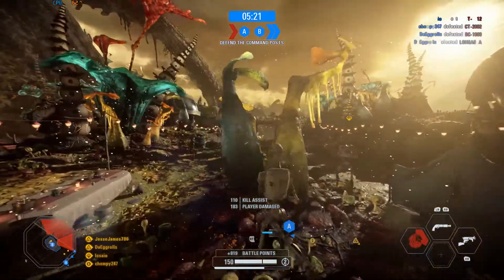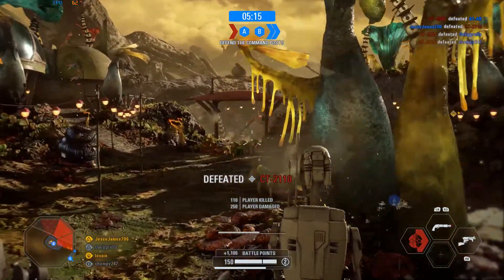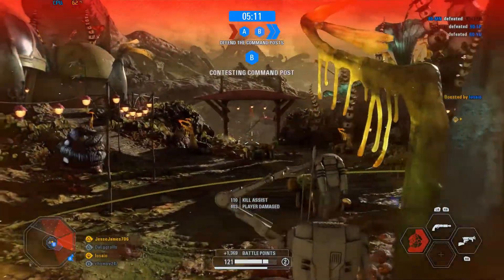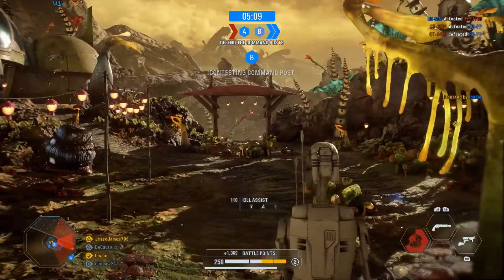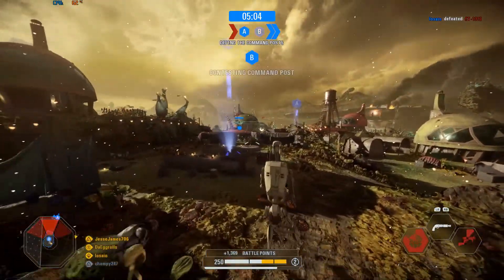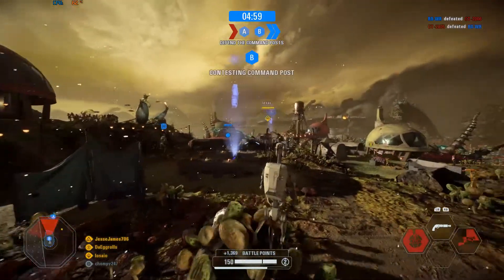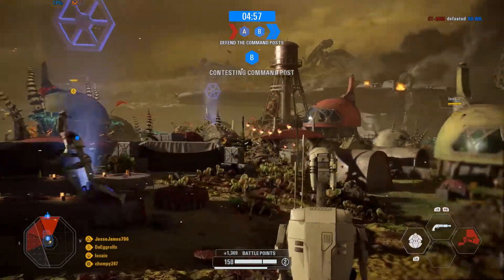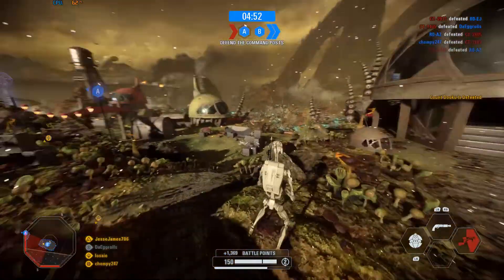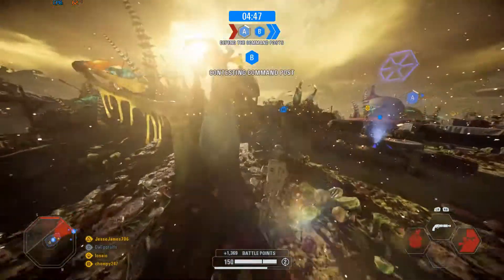If you don't have Battlefront 2, right now it is free on the Epic Games Store and I highly suggest you pick it up. You don't have to pay to win — everything is unlocked, you get to use every hero in the game, and it's up to date through The Rise of Skywalker, Episode 9. When EA releases a game for free, it normally means they're working on something. I think they've learned from past experience — especially from the first Battlefront — that hiding microtransactions behind a paywall just isn't going to keep your player base around.